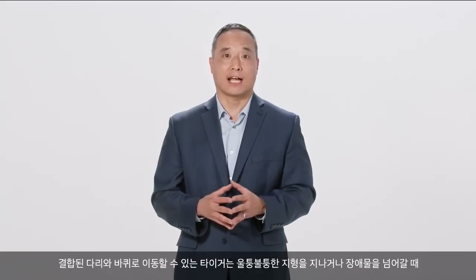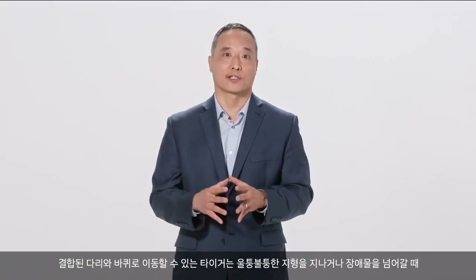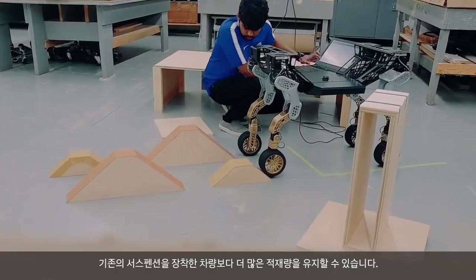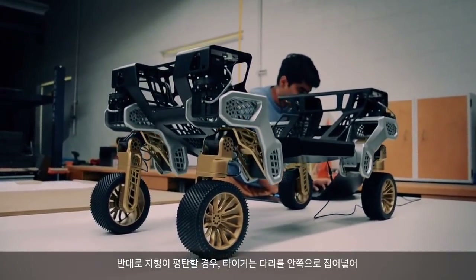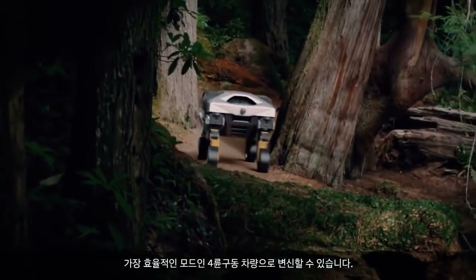The benefit of having leg-wheel locomotion means that TIGER can keep the payload more level than vehicles with conventional suspensions when traveling over uneven terrain or climbing over obstacles. But when the terrain is not so complex, TIGER's legs can retract, transforming it into an all-wheel-drive vehicle — its most efficient mode.